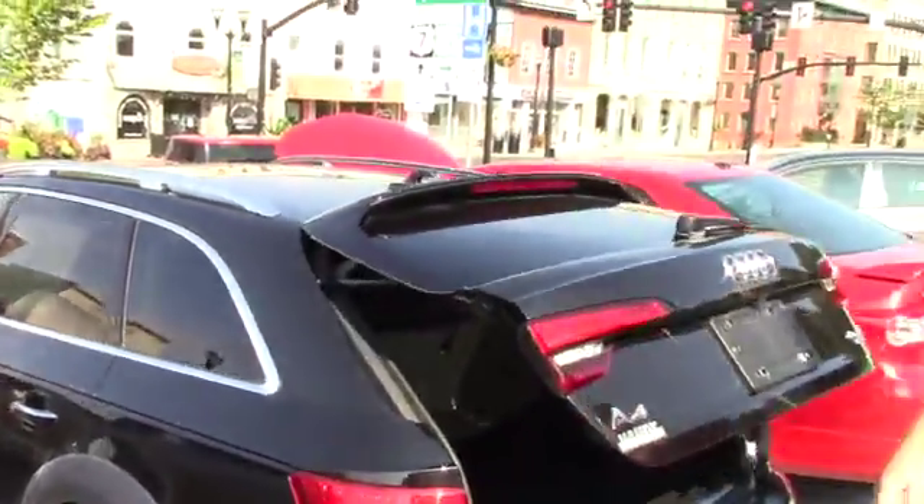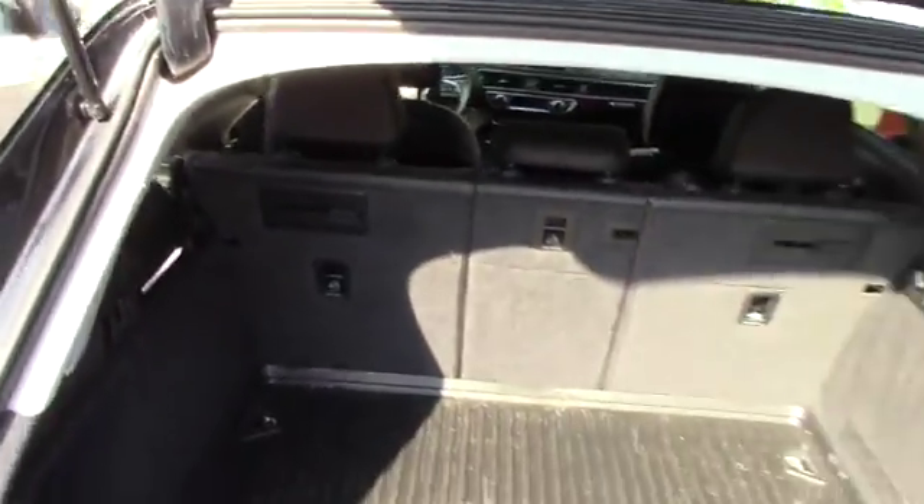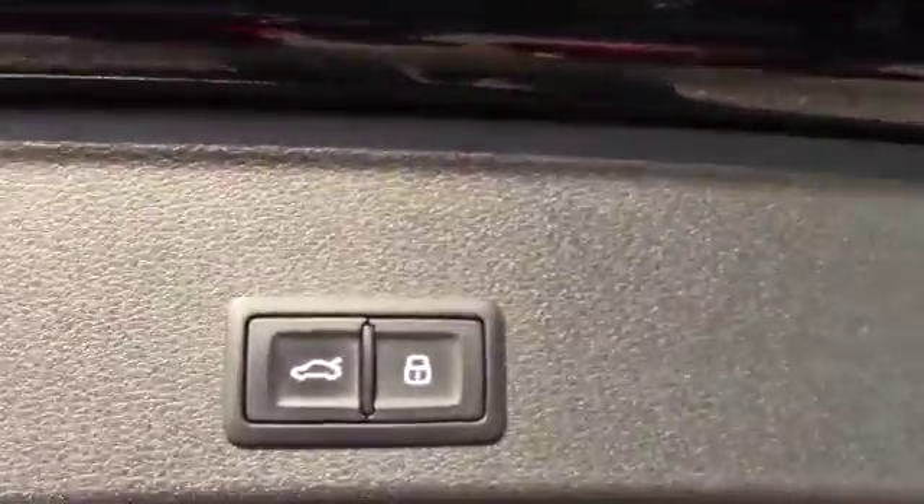Keyless entry — you can also open the hatchback trunk just by a press of a button. As you can see it's powered and you can close it by a button from on top here. 60-40 split seats.